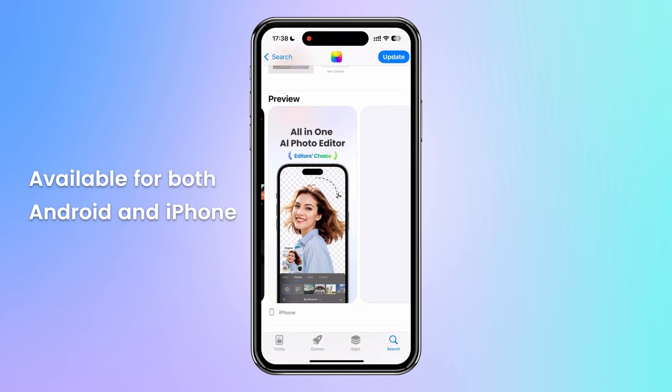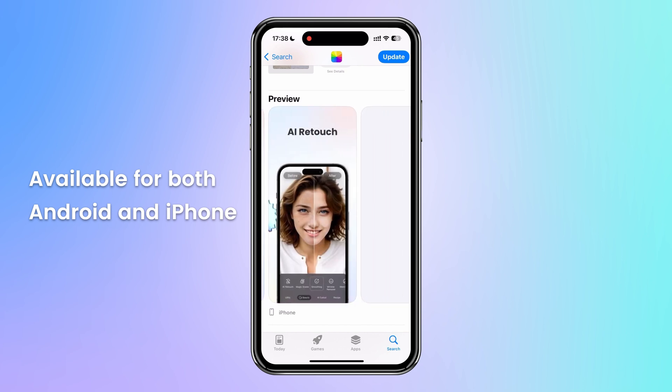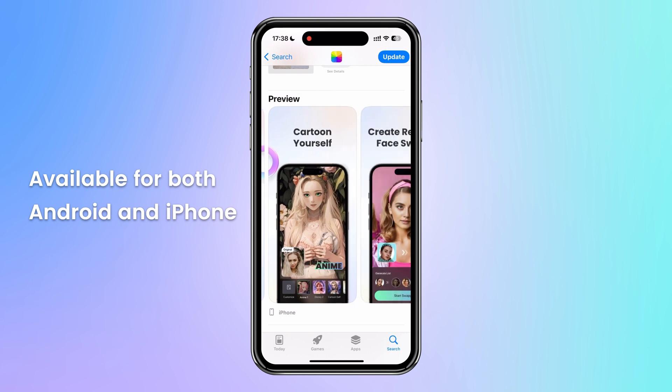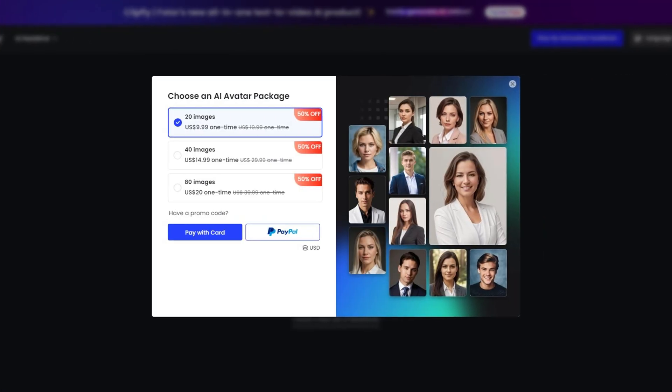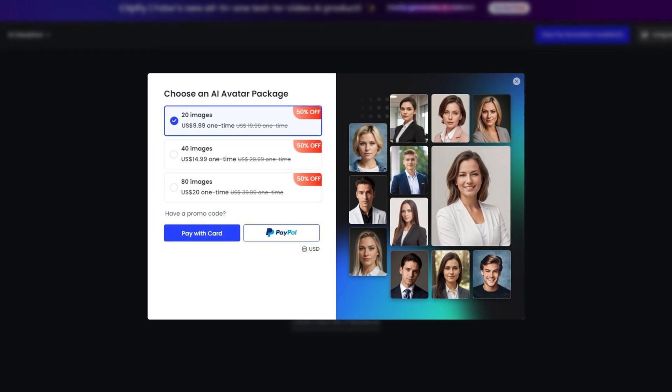If you're looking for the best AI headshot generator with editing tools, Photor might be exactly what you're looking for. If you want to try it for yourself, it is 50% off right now. Pricing starts at $9.99 for 20 headshots.